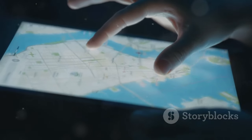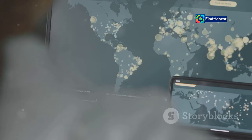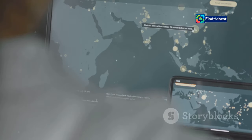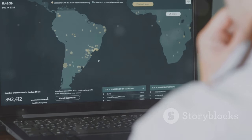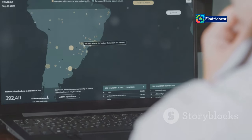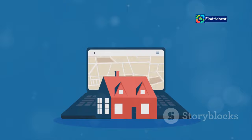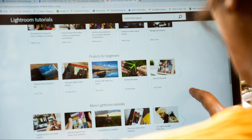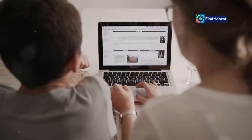Users can zoom in and out of the map, pan across different regions, and click on individual faults to learn more about them. This interactive feature allows users to get a detailed view of specific areas and understand the fault lines better. To access the database, simply visit the GNS Science website and navigate to the ActiveFaults database section. The website is designed to be intuitive, and provides clear instructions on how to use its various features.